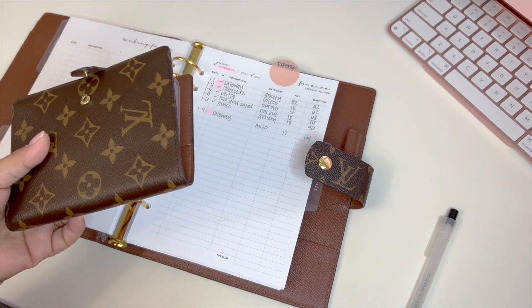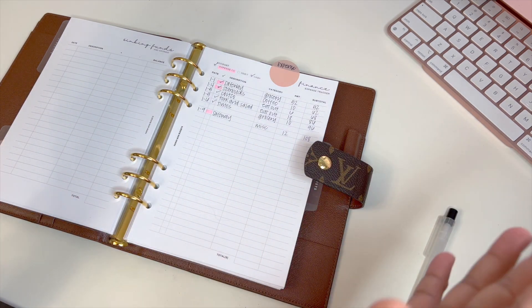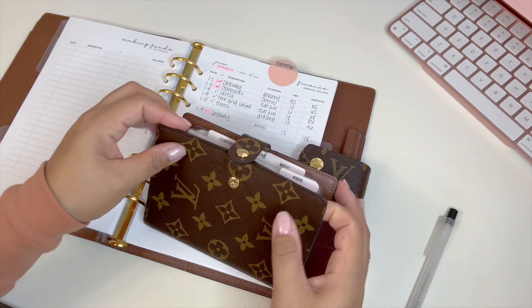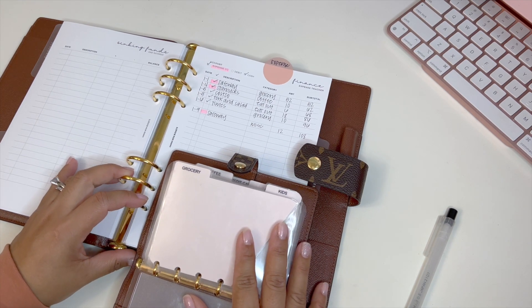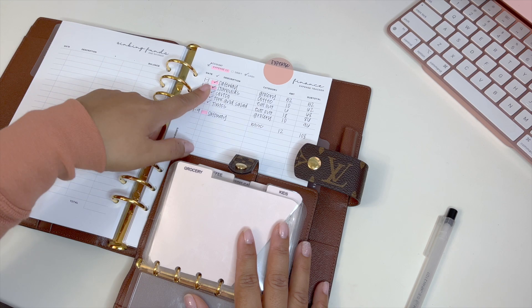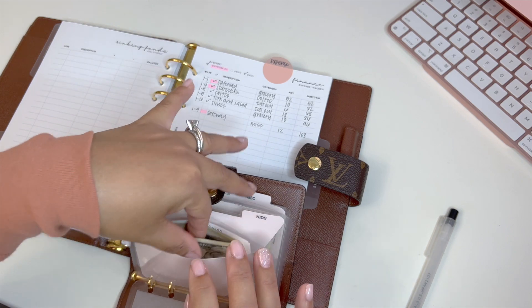I'm only stuffing my budget money — that's a buffer from our checking account. I take it out and stuff it in here. I leave all my bills and large expenses in our joint checking account and it all comes out from there. Groceries — as you can see, I spent $52 and it's highlighted pink, which means I used my expense credit card.